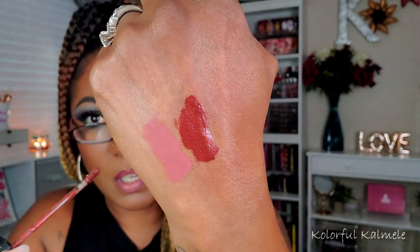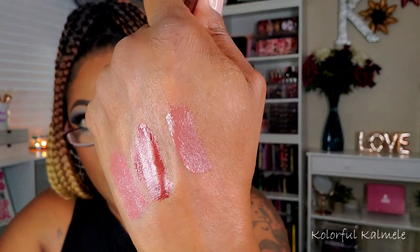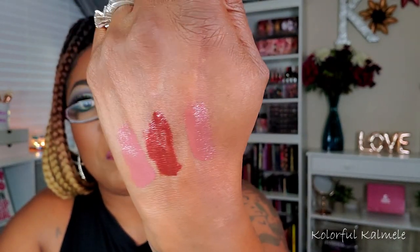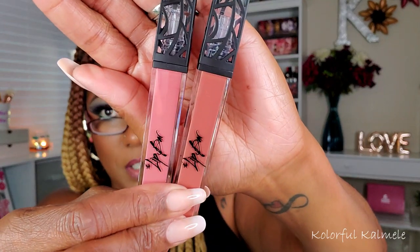I think we got spoiled with the Fenty Gloss Bomb wands because they're so big that you just dip once and cover your whole mouth. These wands are really tiny, but the colors are pretty. The third one — I can't quite read the name — I'll see it when I'm editing. It looks like it has the least amount of color, very close to the first one but slightly different. When you hold them up together you can see the difference, but they're very, very similar.